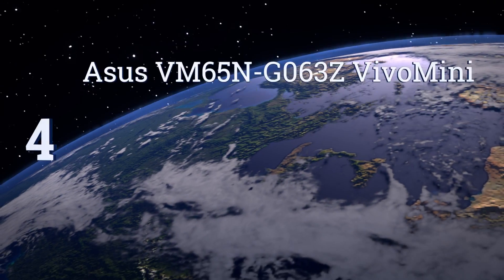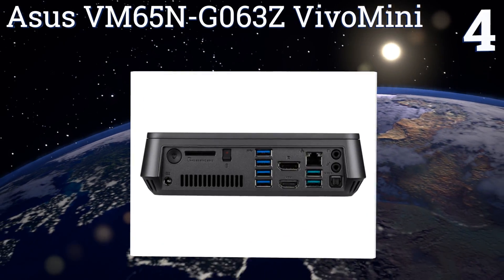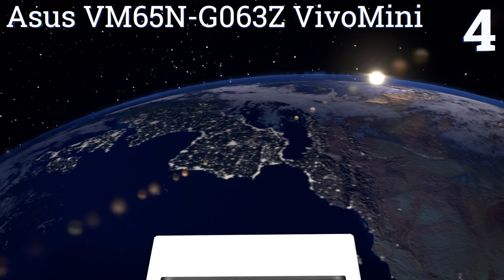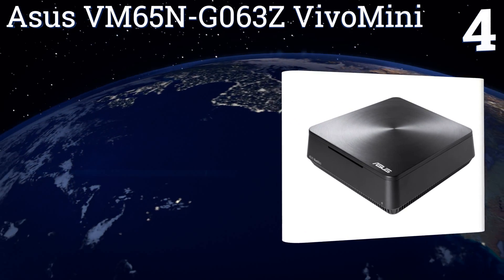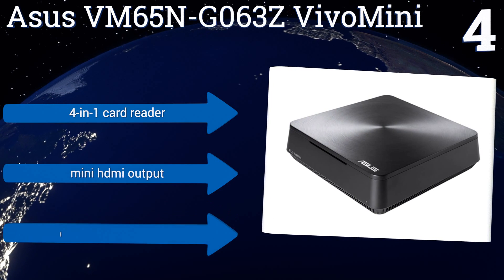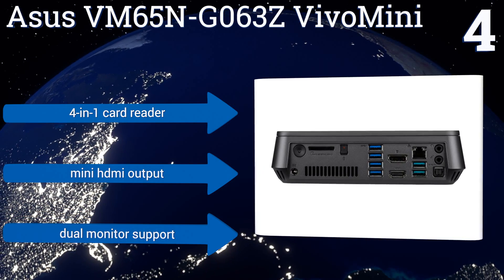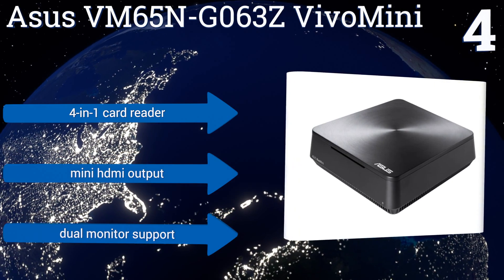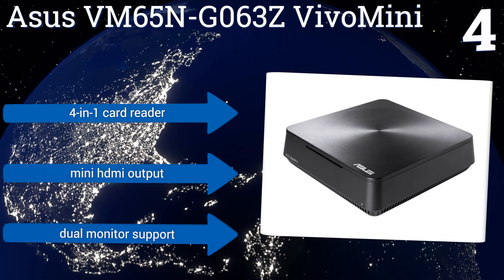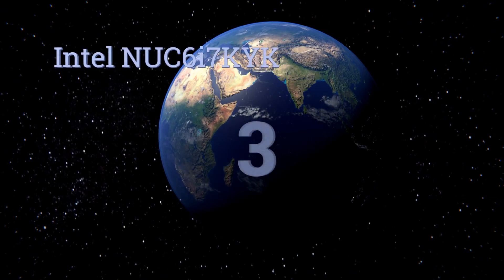At number four, the Asus VM65N-GEO63Z VivoMini offers a relatively easy setup, fast startup and response times, and a processor designed for lag-free multitasking. Its NVIDIA GeForce 930M graphics card makes it suitable even for gaming applications. It features a 4-in-1 card reader, a mini HDMI output, and dual monitor support.